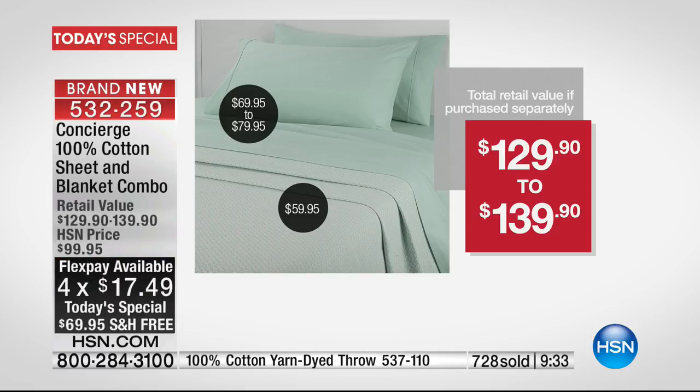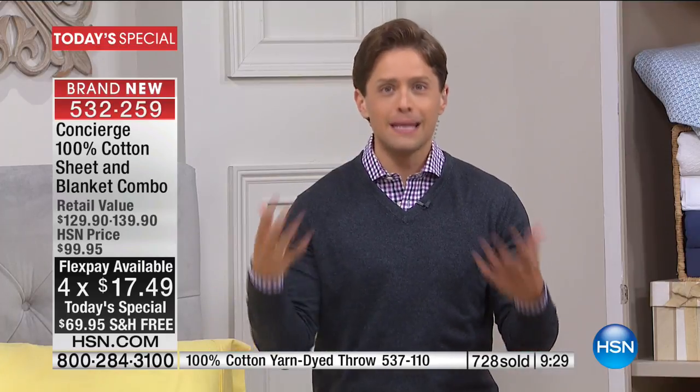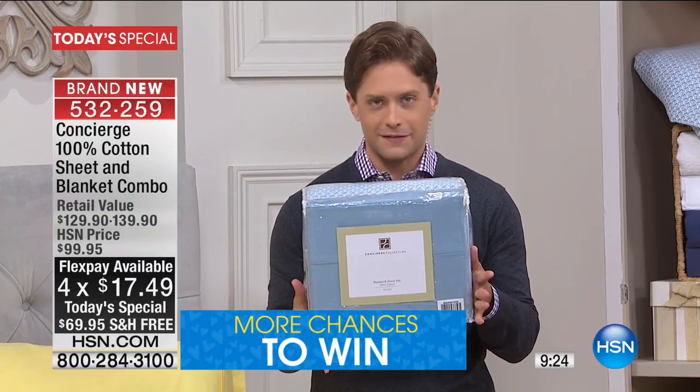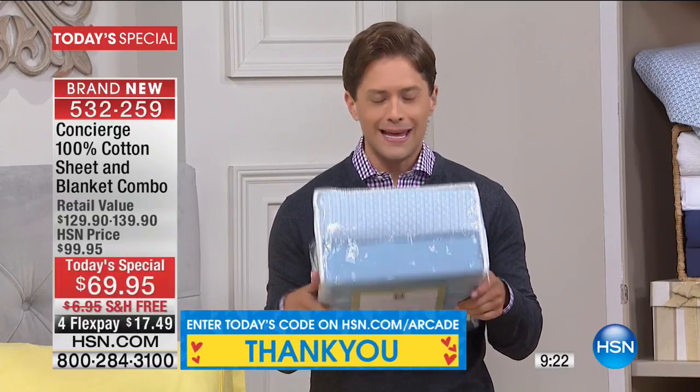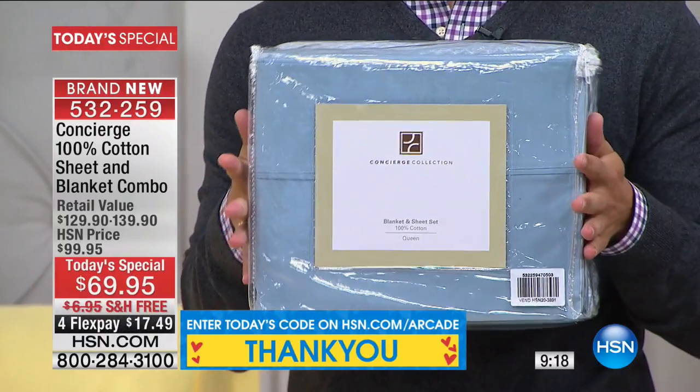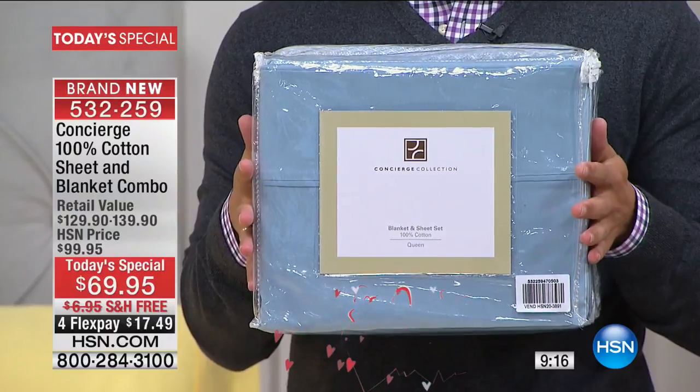We give you a 30-day money-back guarantee. You can sleep in them, wash them, and if you don't love them, we'll take them back. What's coming to your door is the ultimate gift, the ultimate redo, the ultimate all-in-one-bed buy for the best value we will ever be able to offer here at HSN.